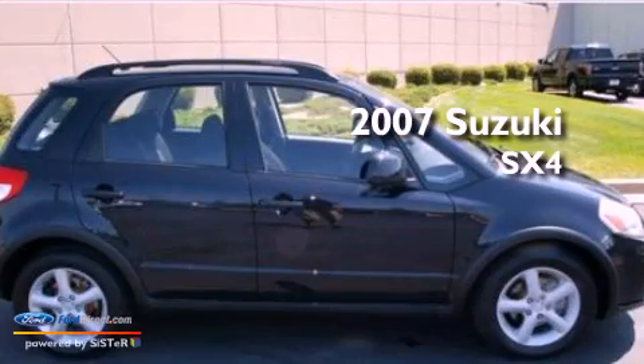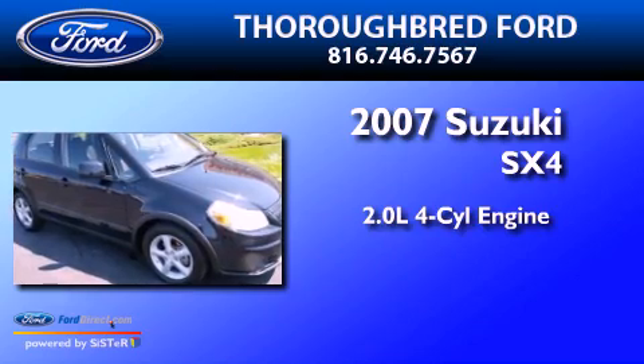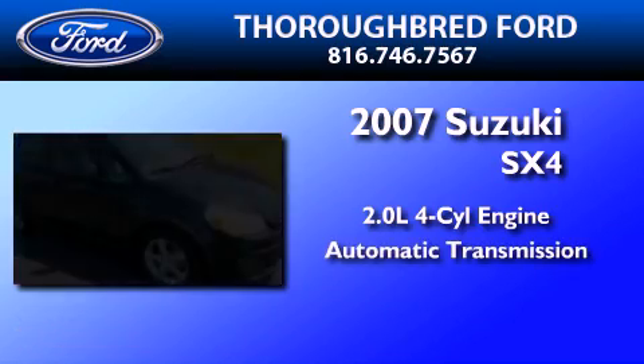This is a 2007 Suzuki SX4. It features a 2.0-liter four-cylinder engine and an automatic transmission.